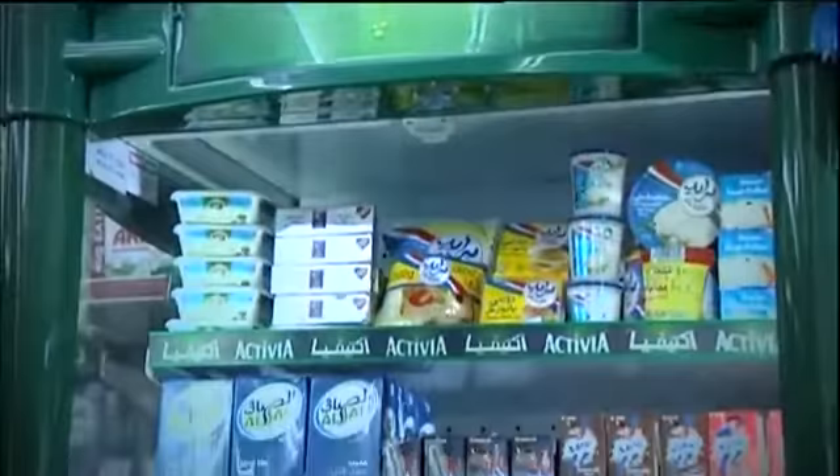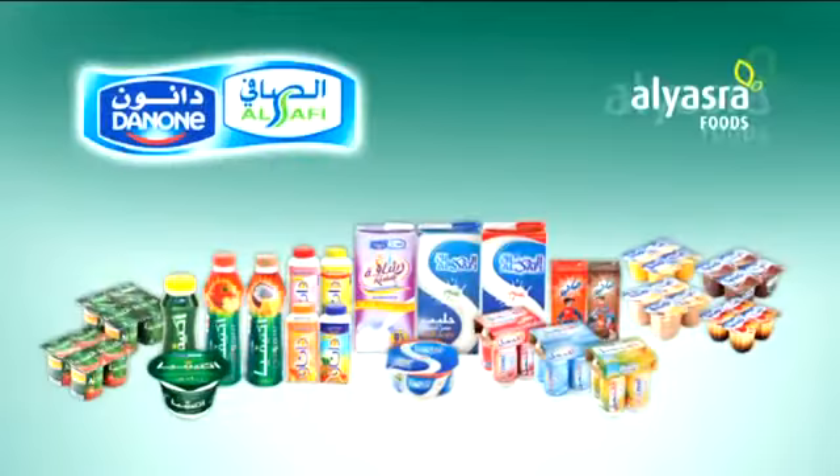Just before the close of call, the salesman gathers the competitor's activities in the store, which is later used to design our promotions.